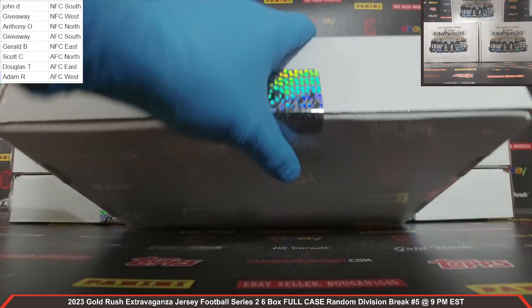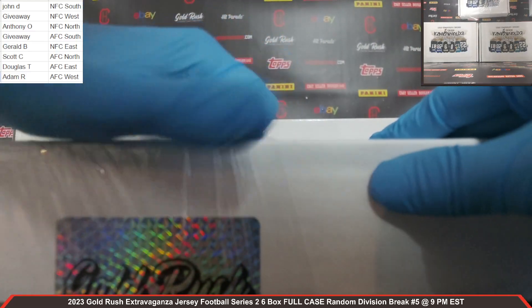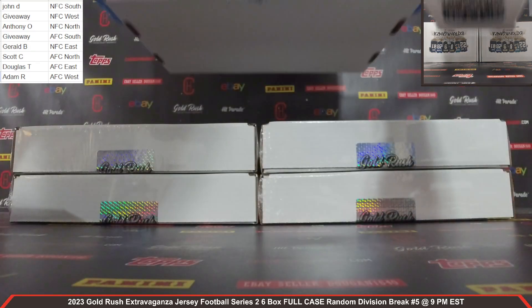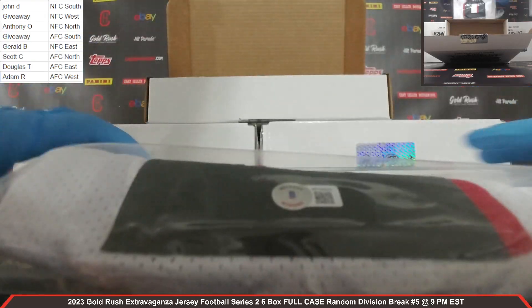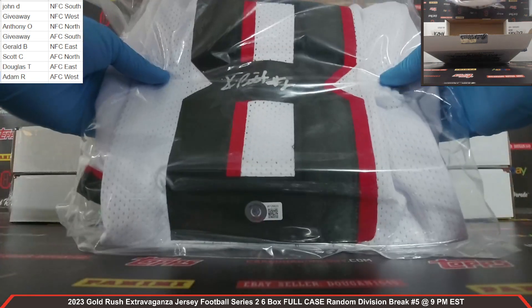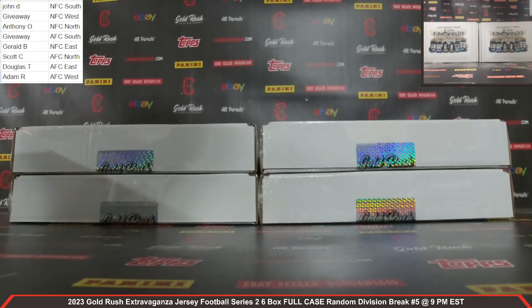Autographed jersey, box number two. That is one sharp-looking jersey — love the white too. Beckett COA, auto right there — Mr. Kyle Pitts. Kyle Pitts autographed jersey, NFC South. John D., congrats — you got yourself a very nice Kyle Pitts autographed jersey. Love the white there. The Falcons, NFC South. Congrats, John. Very nice Kyle Pitts autographed jersey.